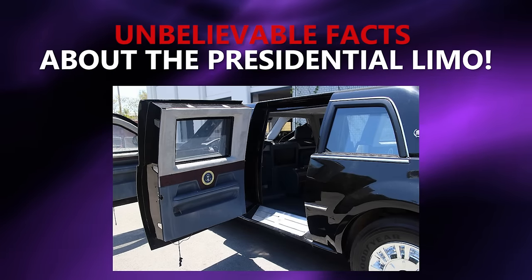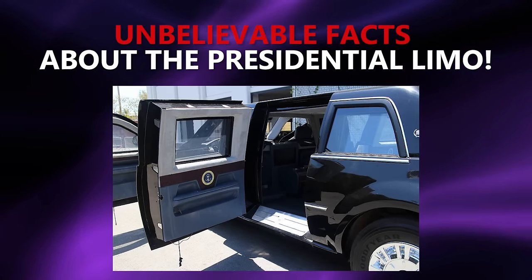What's up guys, welcome to my channel, I'm Pablito. Listen to my dude Andy to learn all about the beast that's going to be transporting President Trump around. Here are the coolest things about President Trump's Presidential Limo.